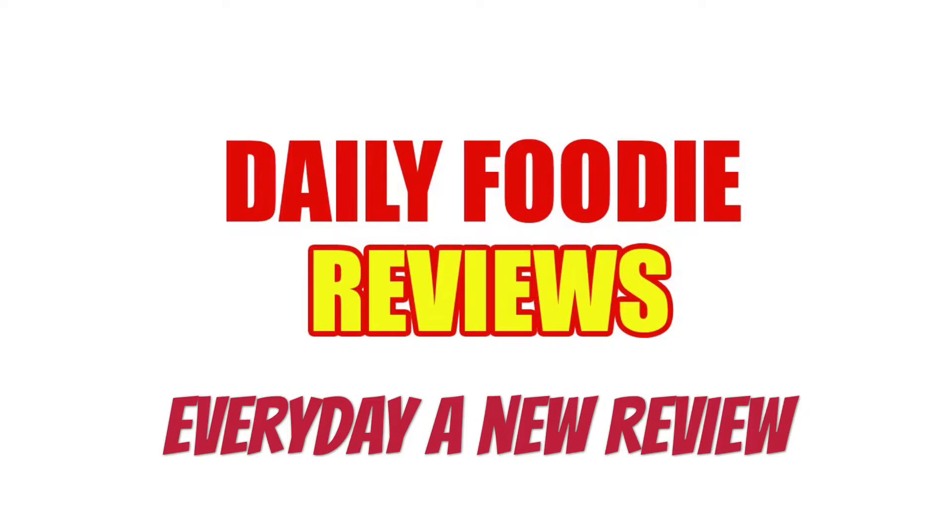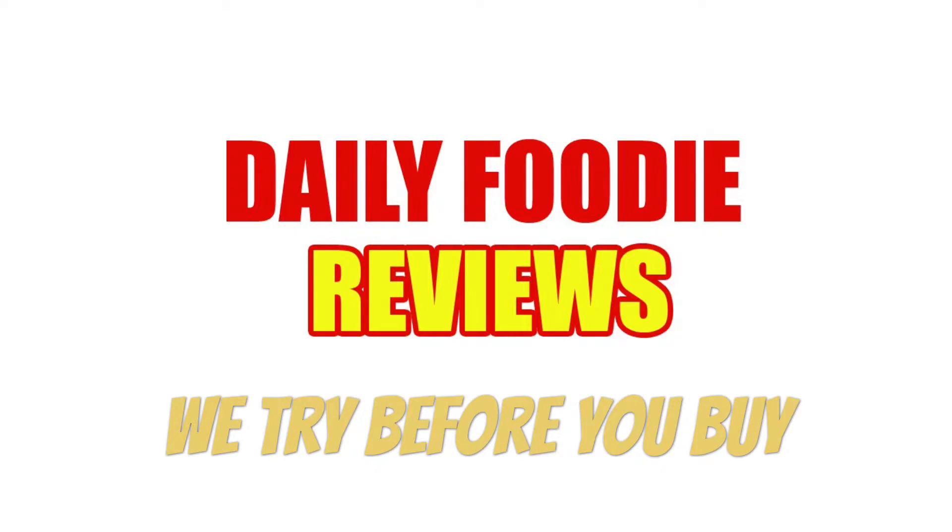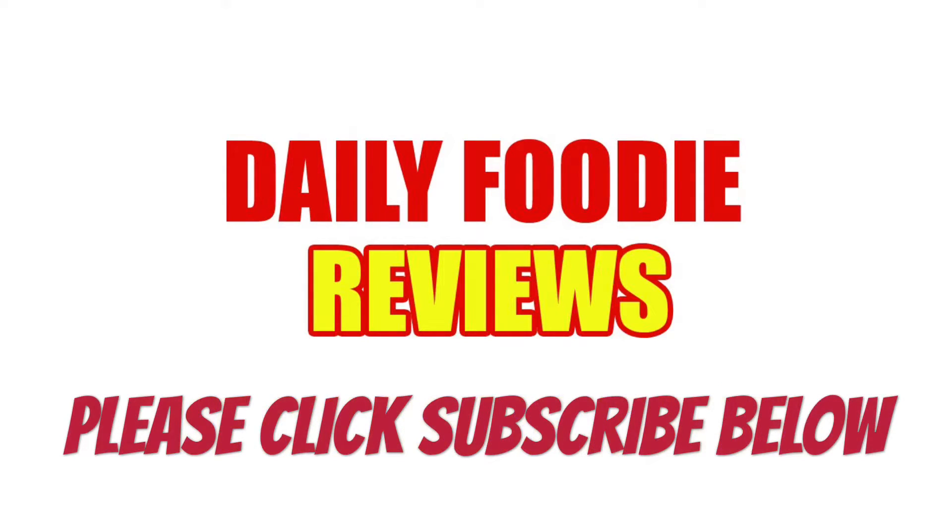Please click subscribe below so you won't miss anything like contest video questions and exclusive food reviews. It's free to subscribe. We try before you buy. Stay tuned for more Daily Foodie videos each day. Thanks for watching. See you next time.